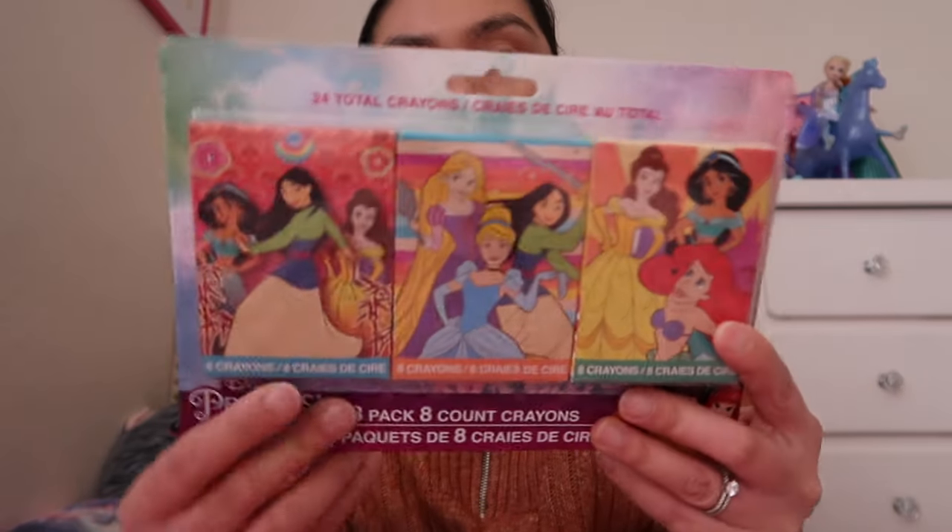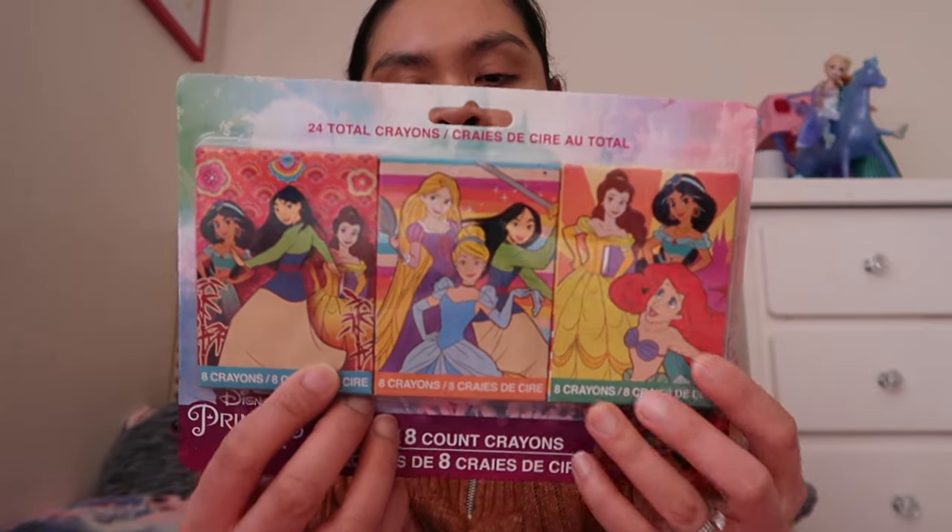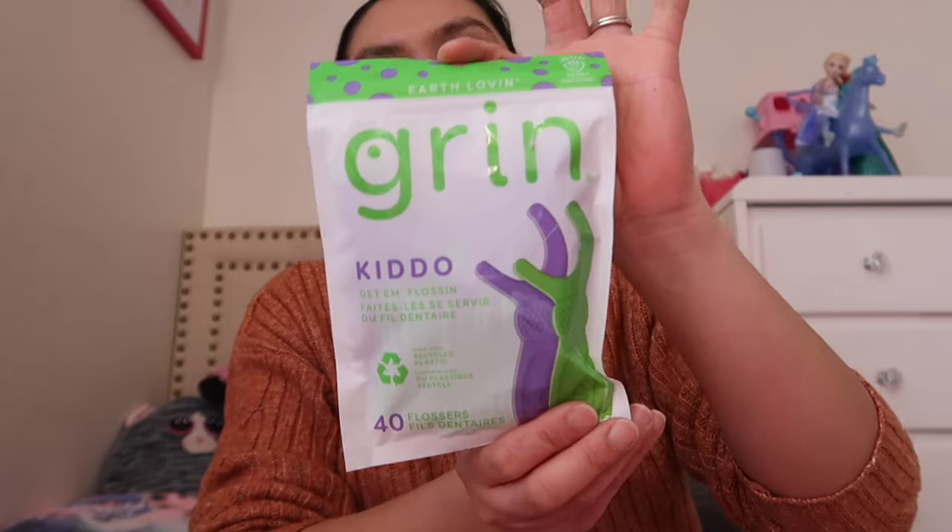I got a few things at Dollar Tree that I want to share — more on Valentine's gifts for the girls and a couple of things for the house. We'll start with this tissue paper — I'm going to show you in a little bit what I'm planning to do with it. Then I got this three-pack eight-count crayon — I'm gonna put one in each of the girls' Valentine's Day baskets. And then I got a pack of tissue and the kids' floss.